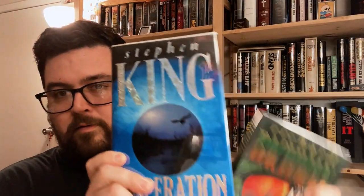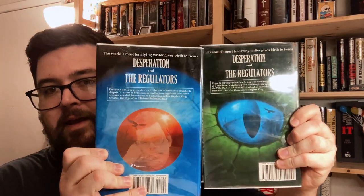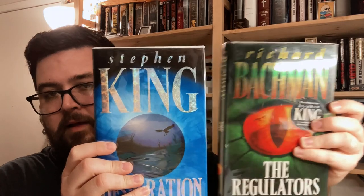On the other side of the pond, the UK editions of Desperation and The Regulators feature complementary artwork. Both feature eyeballs and have connections to each other on the back, but they do not form one single piece of art. On the back cover it says 'the world's most terrifying writer gives birth to twins,' so these books are twins — they came out on the same day and should always be lumped together.